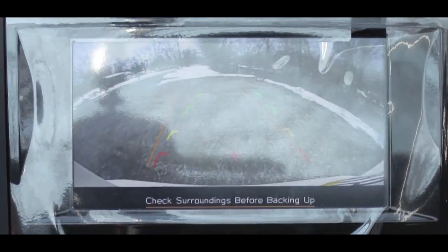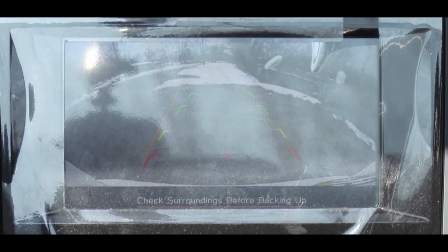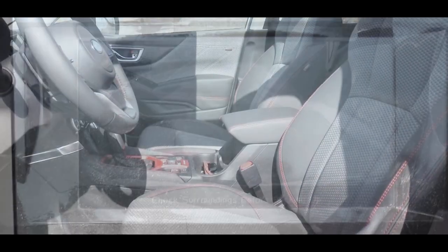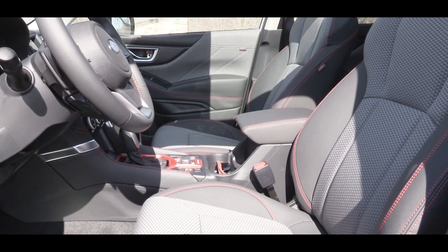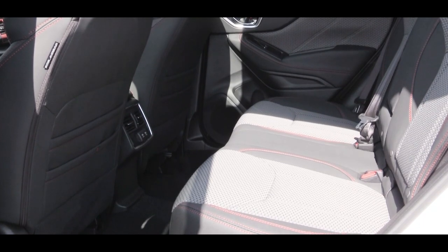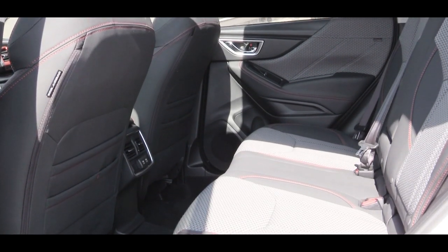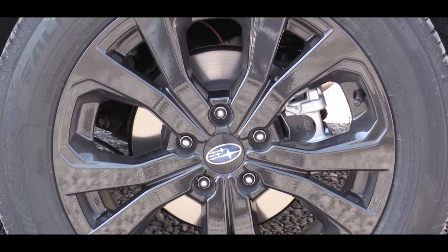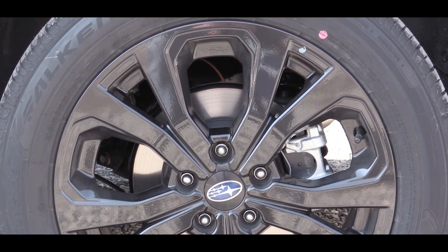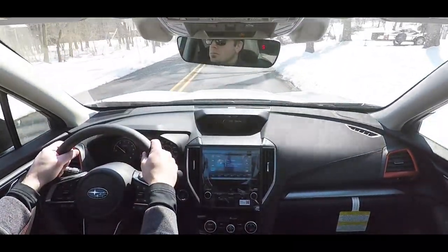When you put the Forester in reverse, you get a rearview camera on every single trim level. Moving on to safety: there are front side and side curtain airbags, a driver's knee airbag up front, LATCH lower anchors and tethers for children in the rear, rear child door locks, and a tire pressure monitoring system standard. Also standard on every single trim level is Subaru EyeSight.